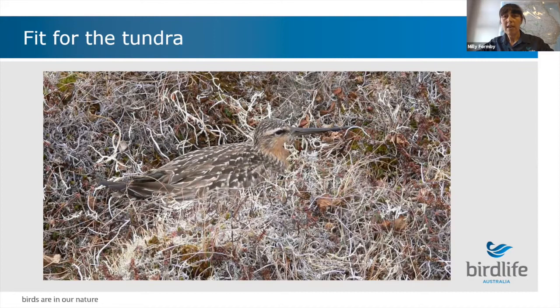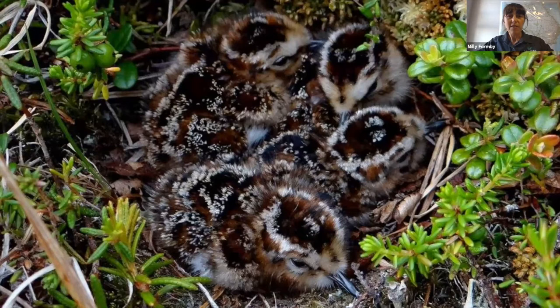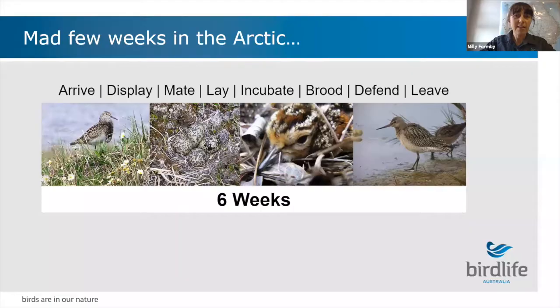Camouflage is also really essential to guard against predators - some predators on the Arctic tundra include skuas, snowy owls, and Arctic and red foxes. The birds have two different types of plumage: breeding plumage and non-breeding plumage, and they moult into their breeding plumage during this time so they can camouflage in the lichens, mosses, and grasses while nesting. The eggs are also very camouflaged, and the chicks too - they blend right in with the mosses, and they're also incredibly adorable.